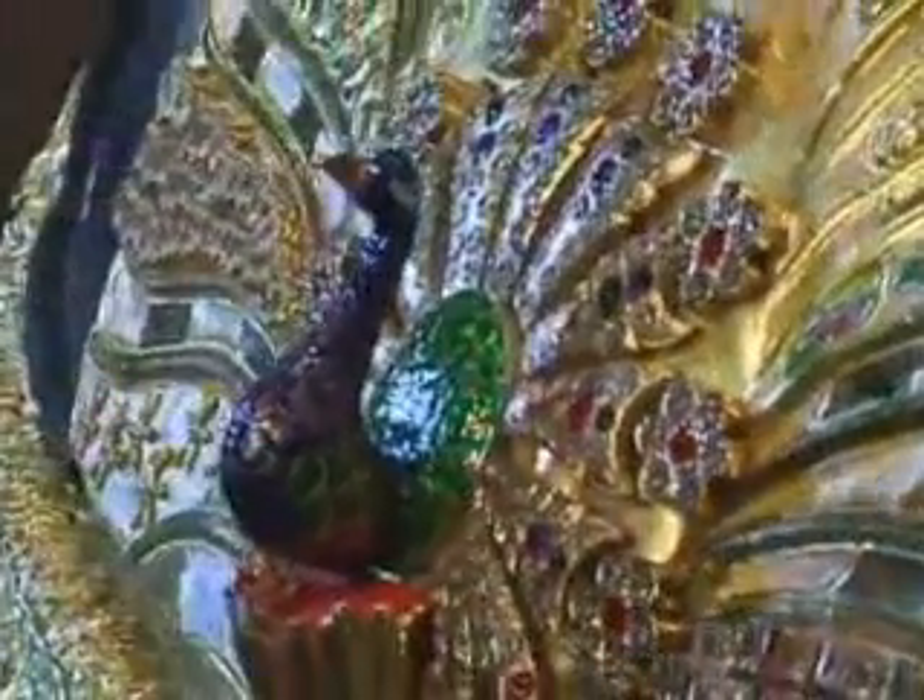The Indians have a proud tradition of craftsmanship and jewellery making. They also love to decorate their vehicles, with their spectacular trucks being known the world over. But how about this?